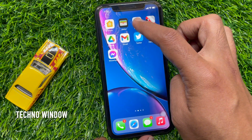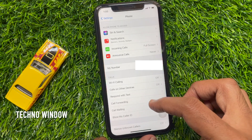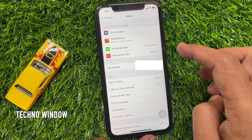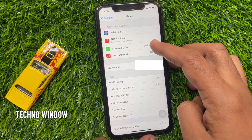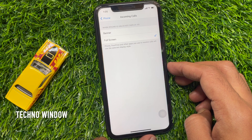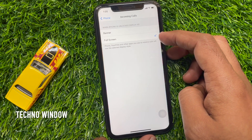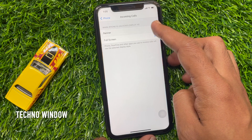First, open the Settings app. Scroll down a little bit and tap Phone. Then tap Incoming Calls. When iPhone is unlocked, it can display as Banner or Full Screen. Right now Full Screen is selected — tap Banner.